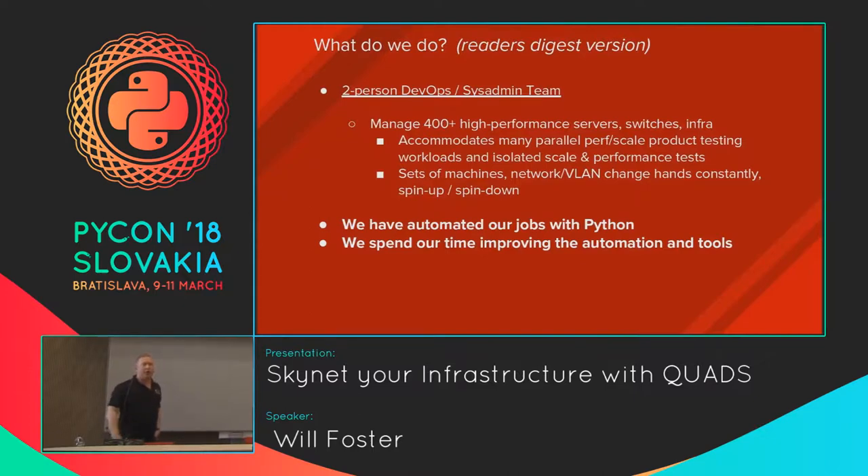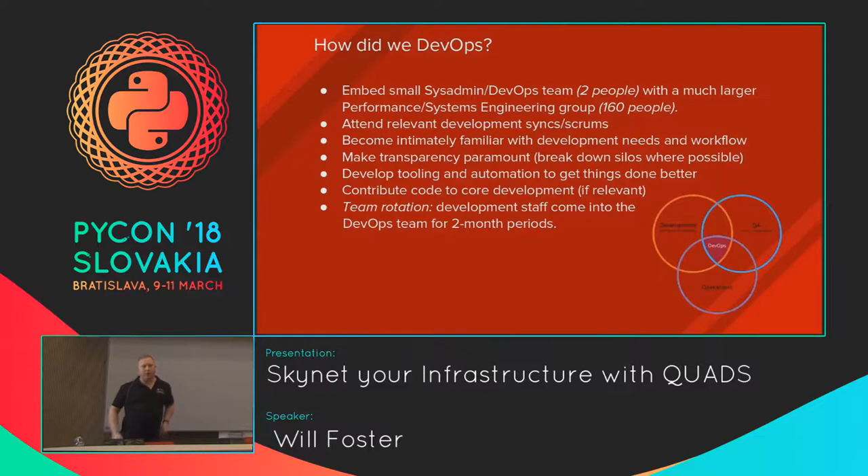I have some cookie-cutter DevOps slides in here. Basically our team design is there's two of us and about 160 to 170 core performance and scale engineers who work on different application stacks within Red Hat — OpenStack, OpenShift, Kubernetes, RHEL, JBoss, Ansible, you name it. Our job is to build the tooling and automation for these groups and then operate these large internal environments so they can stress test and try to break their products.